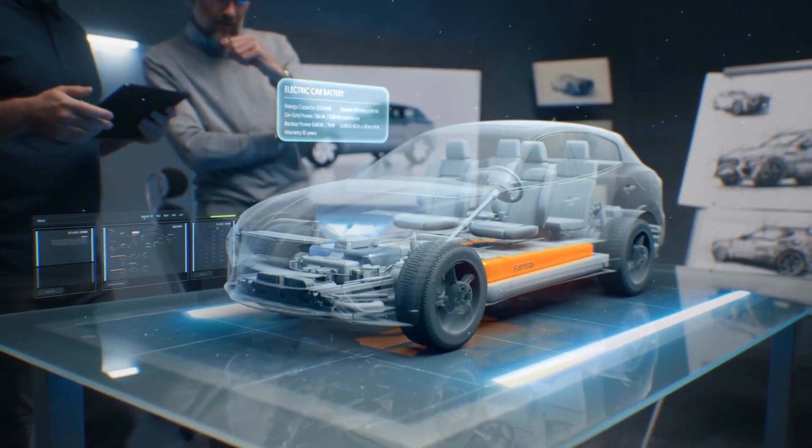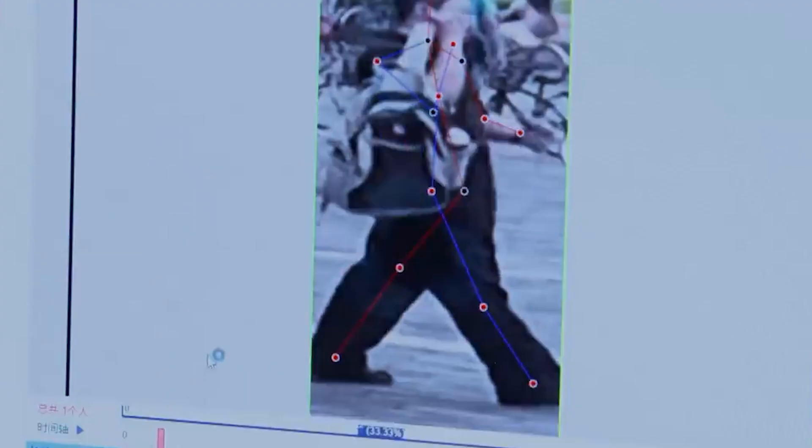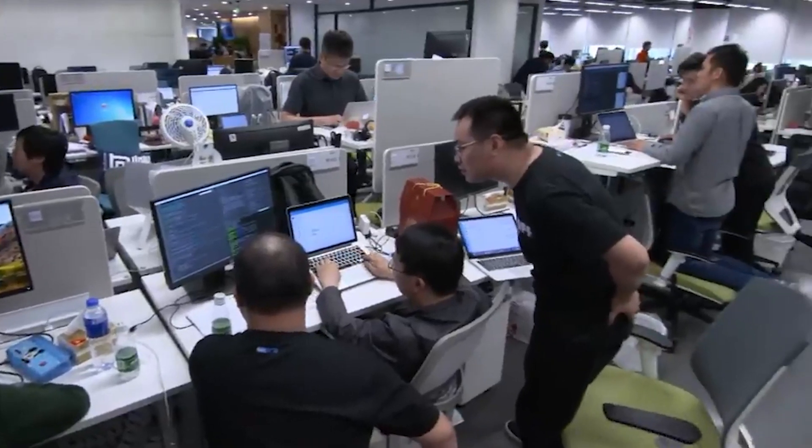According to a recent Deloitte report, excitement about generative AI is high among business and tech leaders, with 62% expressing enthusiasm. A whopping 79% anticipate significant transformation in their organizations and industries within the next three years, with 31% expecting changes within just one year.